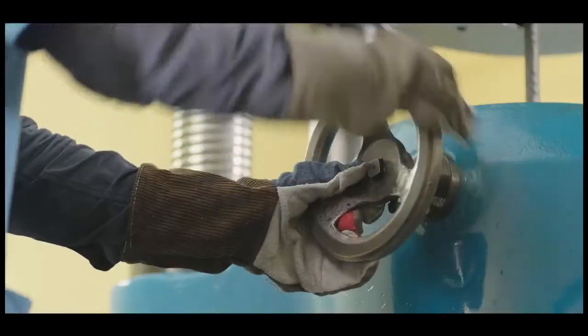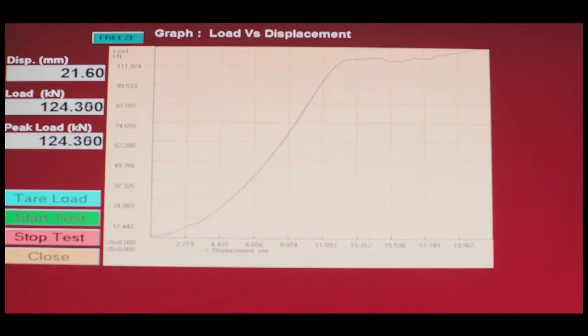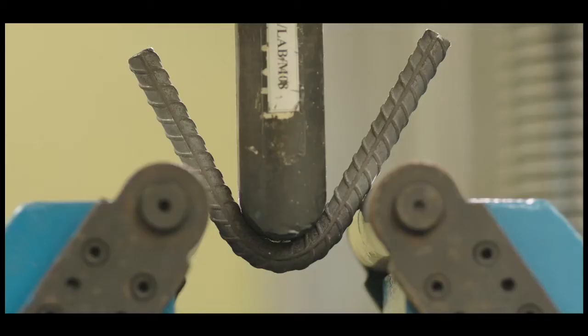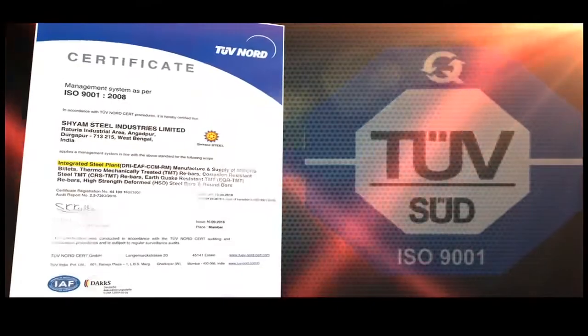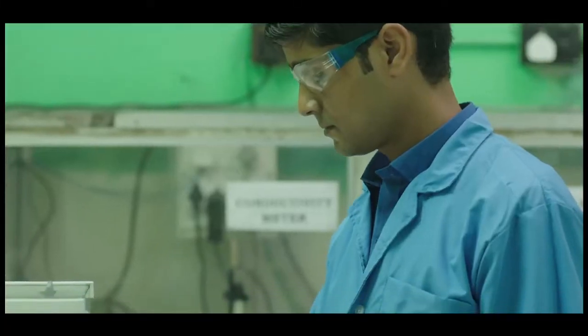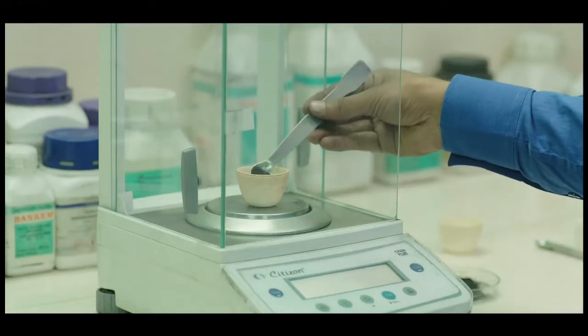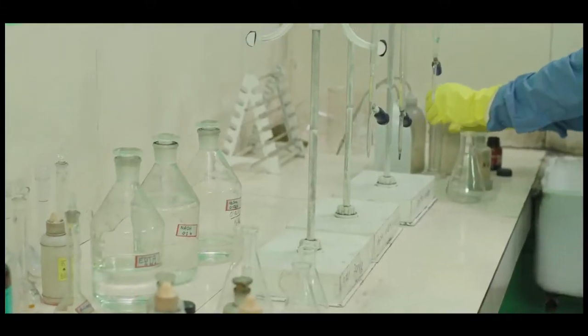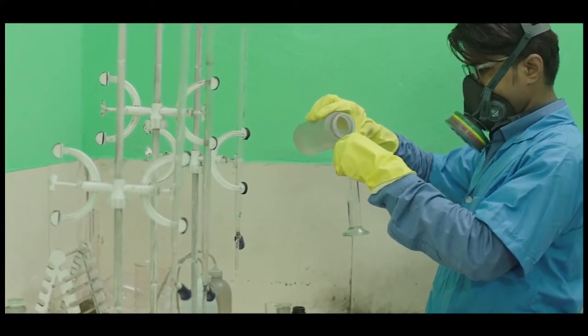The secret behind our consistent action and results are attributed to the 10-point total quality management. Being TUV certified, the TQM involves inspection, correction and investigation in our physical and chemical laboratories to ensure manufacturing excellence so that the best goes out to the customers.